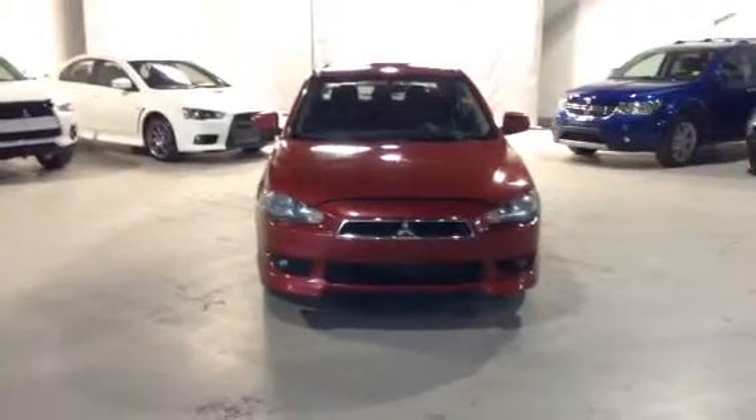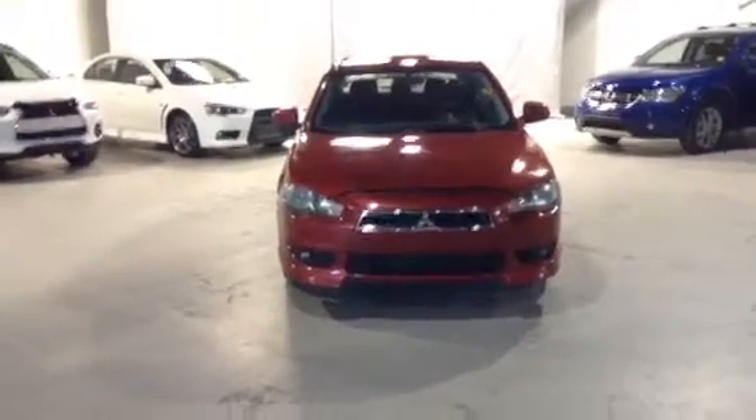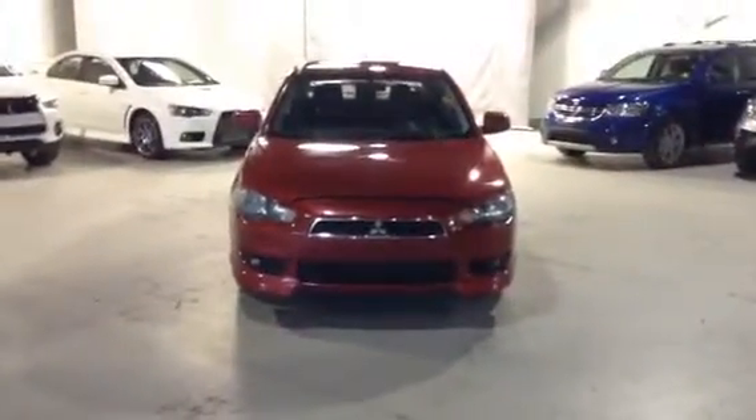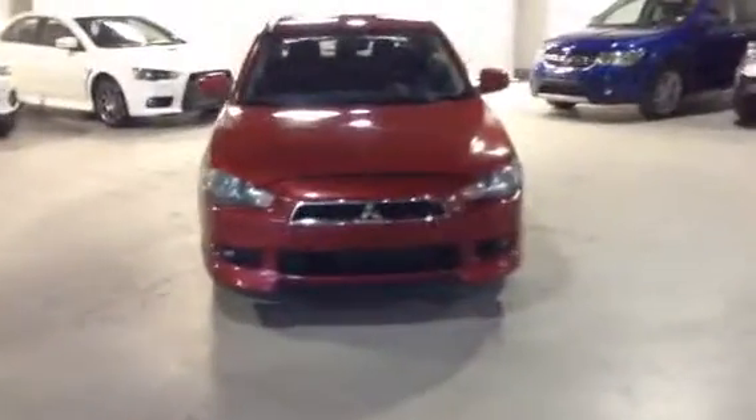Hey Curtis, how's it going? Erica again here from Northside Mitsubishi. Just wanted to give you a little in-depth tour of the Lancer that you inquired about, so you know a little bit more about the car before you come down and take a look.